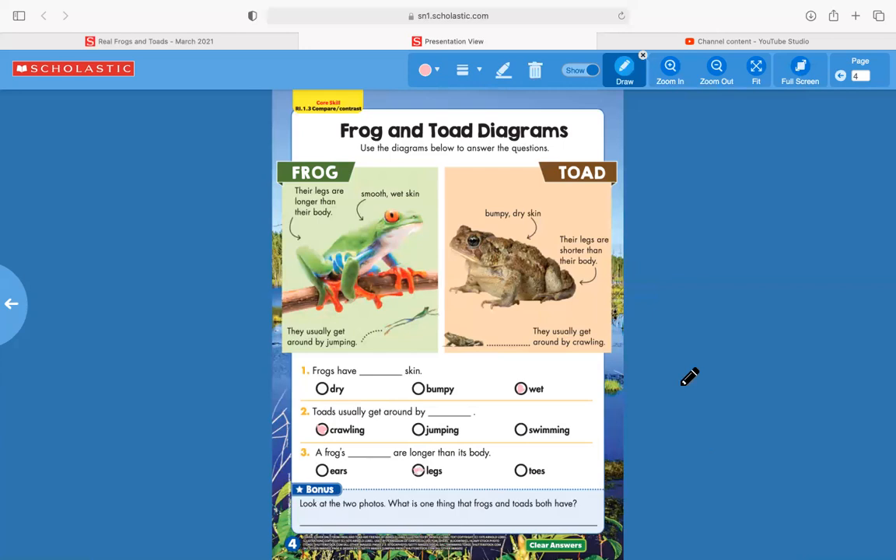This bonus question we'll talk about — I'm not going to write because it's difficult with this drawing tool. The bonus says: look at the two photos, what is one thing that frogs and toads both have? Well, there are a couple different things. They both have legs, they both have eyes, they both have skin. The length of their legs and their type of skin is different, and even their eyes are different, but they both have those things.